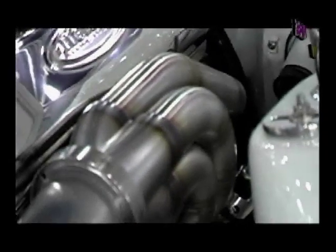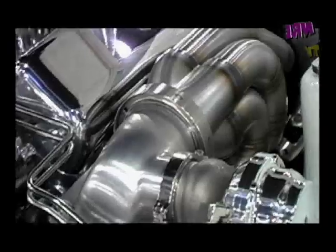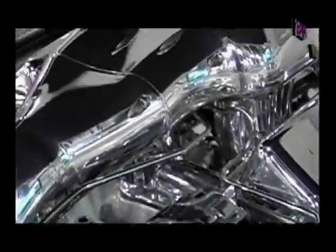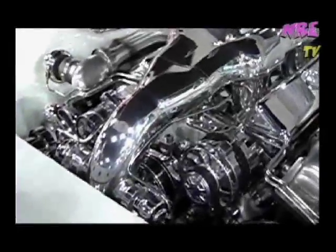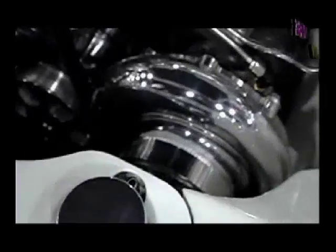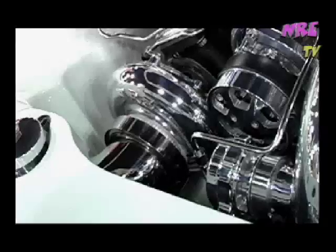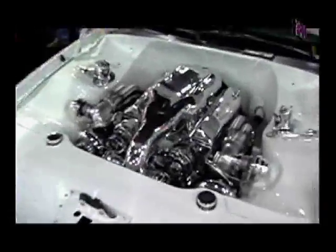To make a traditional small block live at this power level and be daily drivable, you basically do everything: a special Dart block, steel main caps, Calies Magnum crankshaft, Oliver billet rods, custom pistons, custom rings, and all machine work set up specifically for the motor. We also open the cam tunnel to a huge 55mm and bore the lifter bores out to Chrysler 904 size. After 15 years of figuring out what breaks, these motors are incredibly reliable — we put 400 dyno pulls on the last one, tore it down, didn't even need to change the bearings.